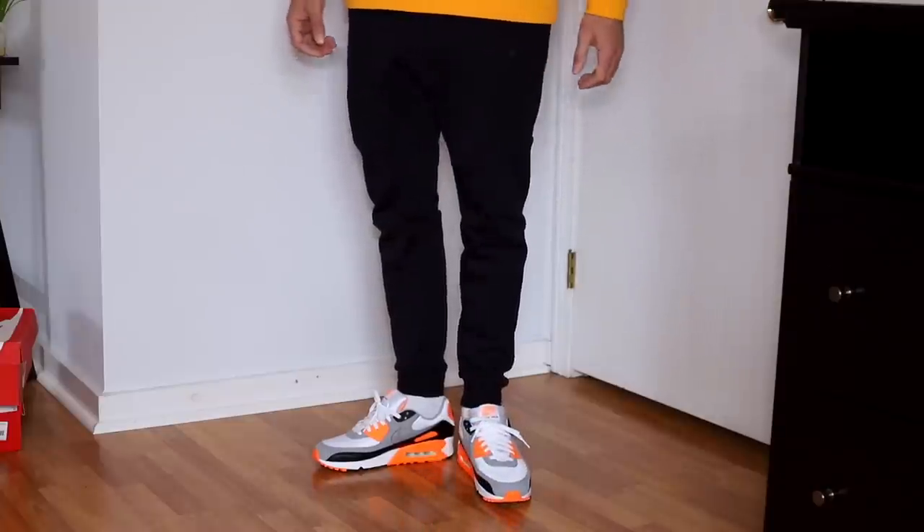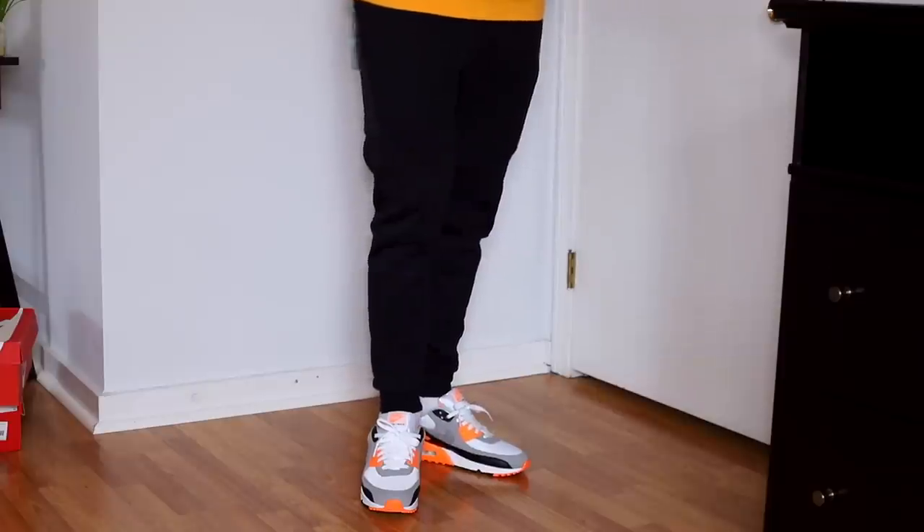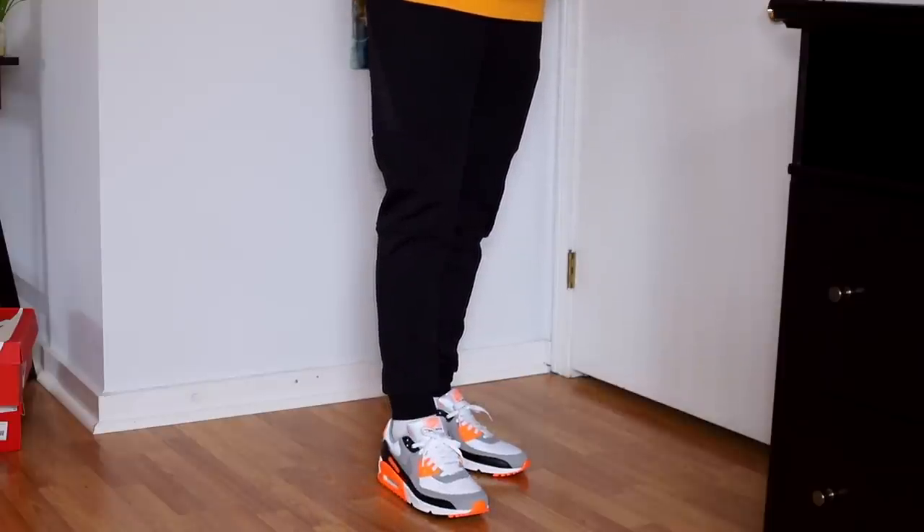How about the fit? This tailored, streamlined, modern, tapered fit — is it good on the Nike Tech Fleece pants? Yes, it's pretty good. That's all the good stuff. Let's get into the bad.